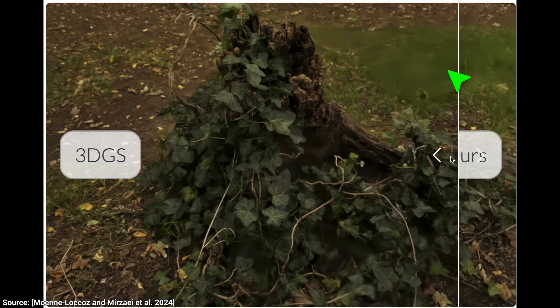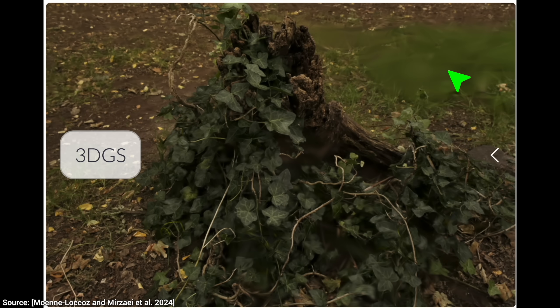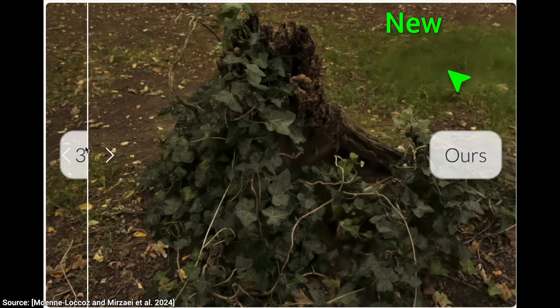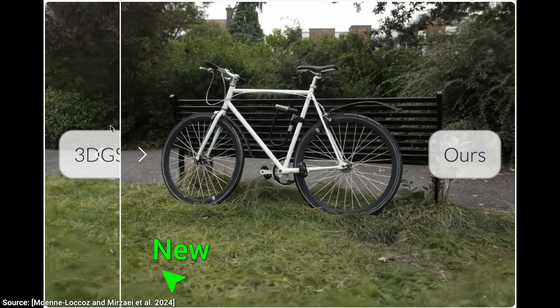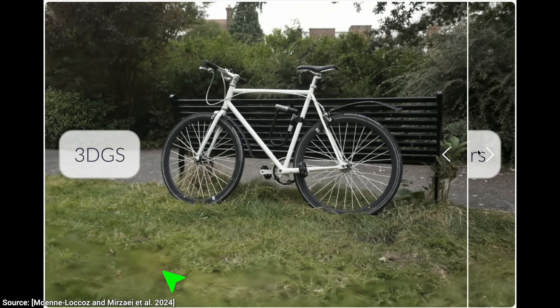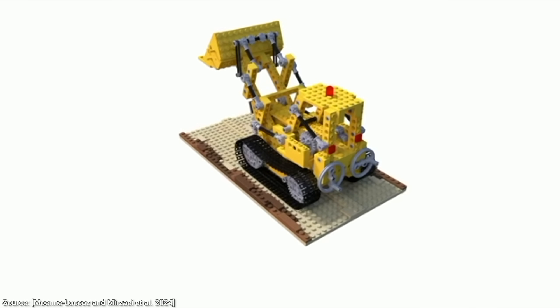The initial comparisons against Gaussian Splatting, the point-based technique, show some promise. The new technique has more detail and a lot less of these really blurry patches. So far, so good. But it gets better — let's push it to the limits through four beautiful experiments.